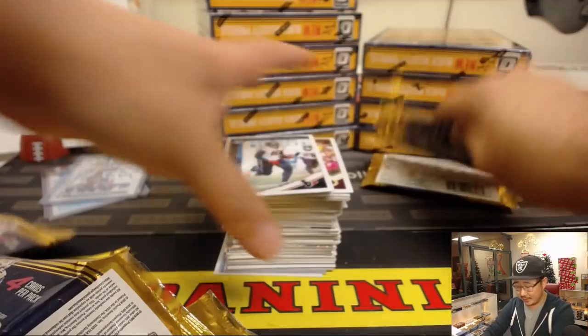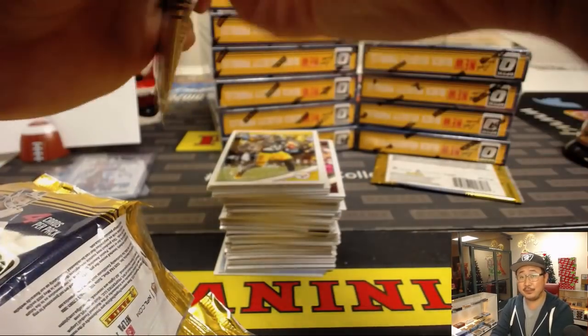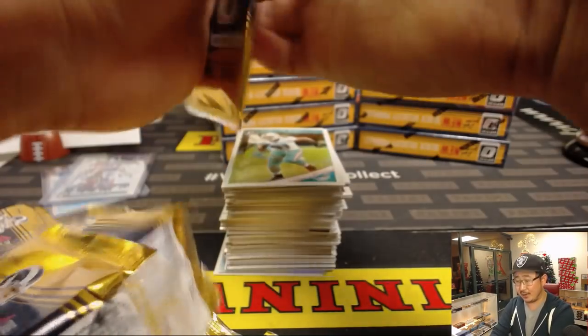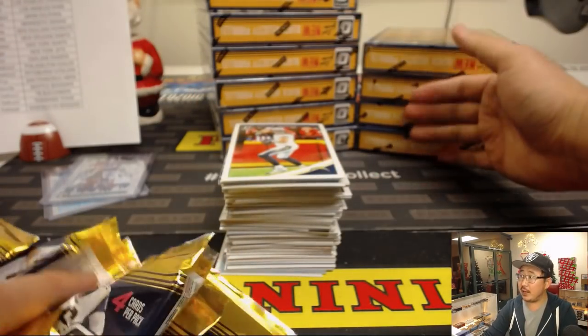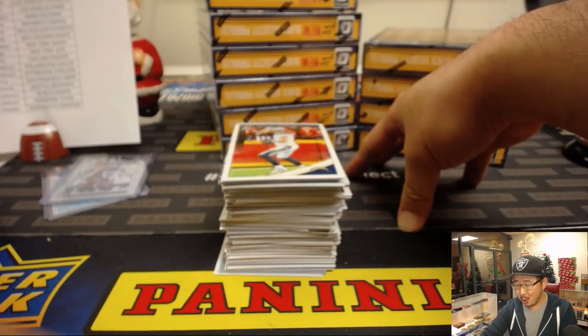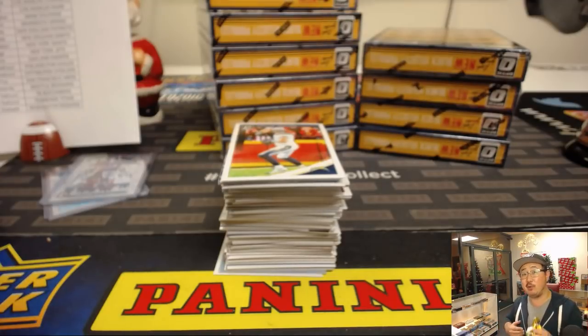They could always circle back to it, give it another go — I'd love to see Black Gold make a comeback. If we don't fill an Optic case by the end, it's either an Optic full case or a Bowman Draft break by the end right here. We'll have time to squeeze those in before we call it a night.